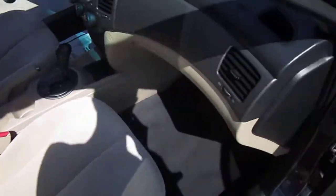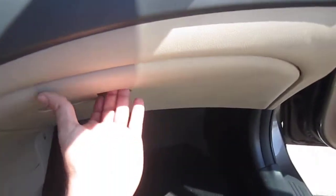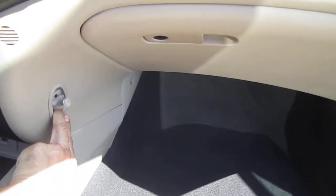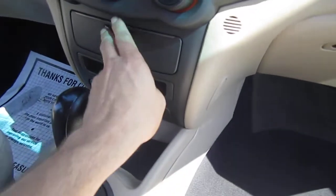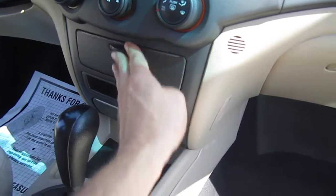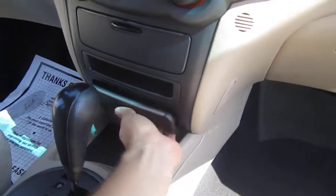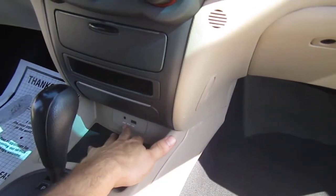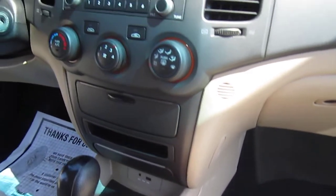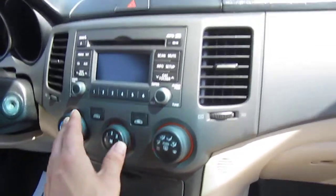In the interior here we have a nice smoke and pet-free interior, so it's nice and clean. We have the original owner's manual. There's a little hook here for a small purse or something, and just some small storage compartments. We have a cigarette lighter and ashtray.